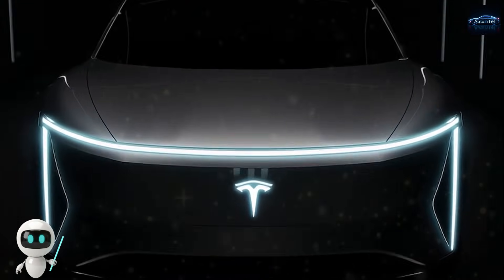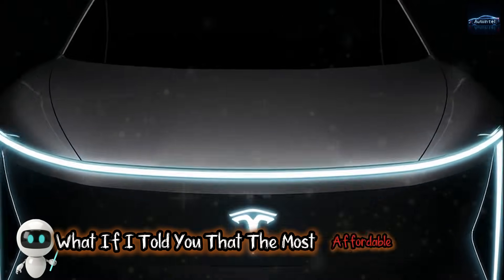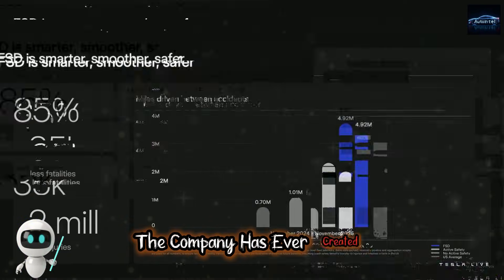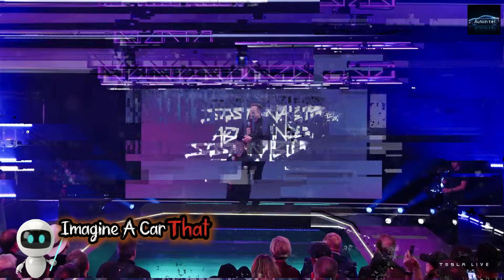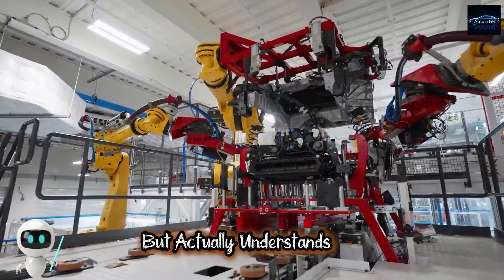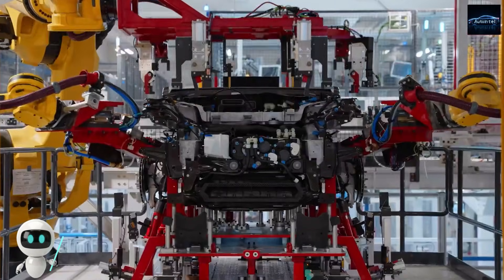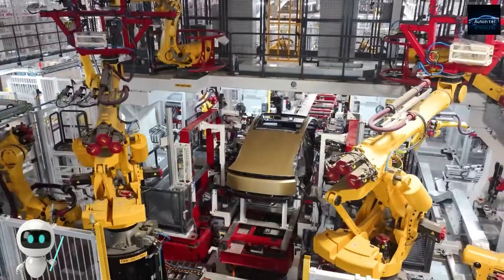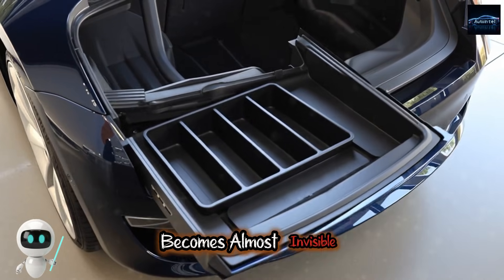Auto Intel Presents. What if the most affordable Tesla might secretly be the most intelligent machine the company has ever created? Imagine a car that does not just carry you from one place to another, but actually understands you. A car that listens, observes, adapts, and learns until the boundary between driver and machine becomes almost invisible.